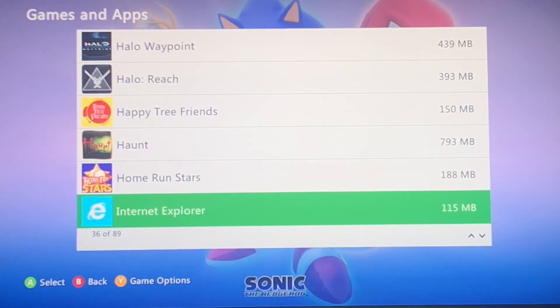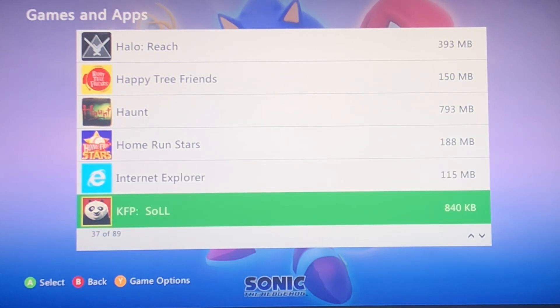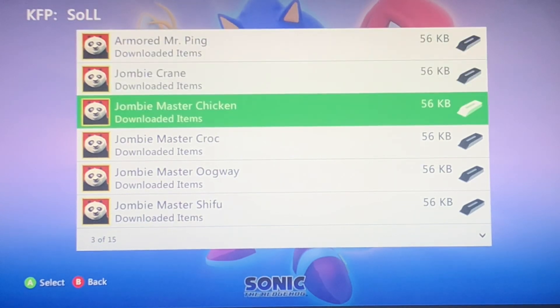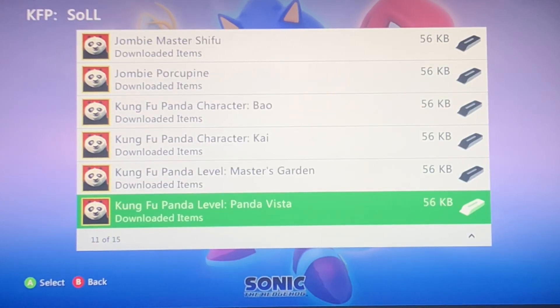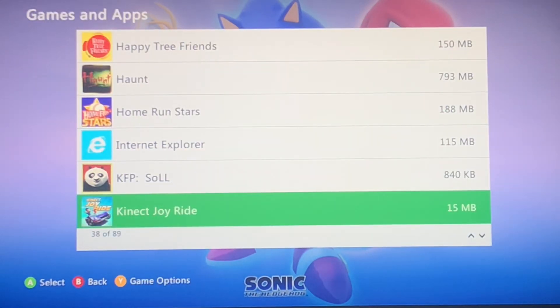Haunt. Home Run Stars. Kung Fu Panda — I forgot what S-O-L-L means but I'll look into that. This had like a lot of DLC and I was able to buy a whole bunch of it. It wasn't even that expensive.